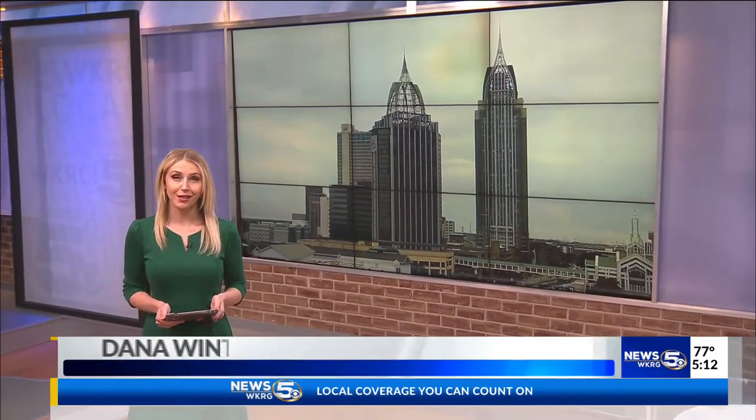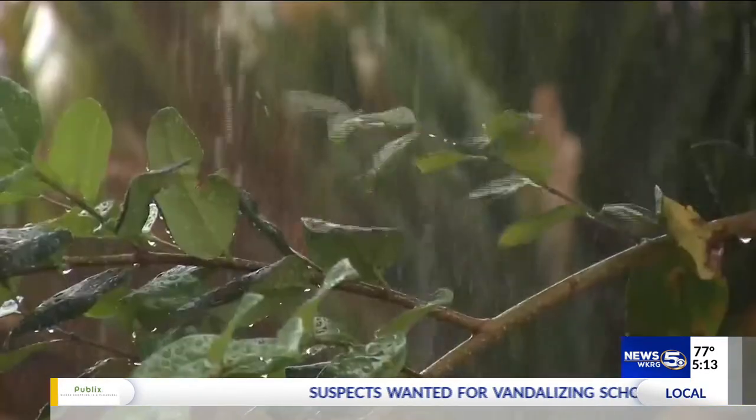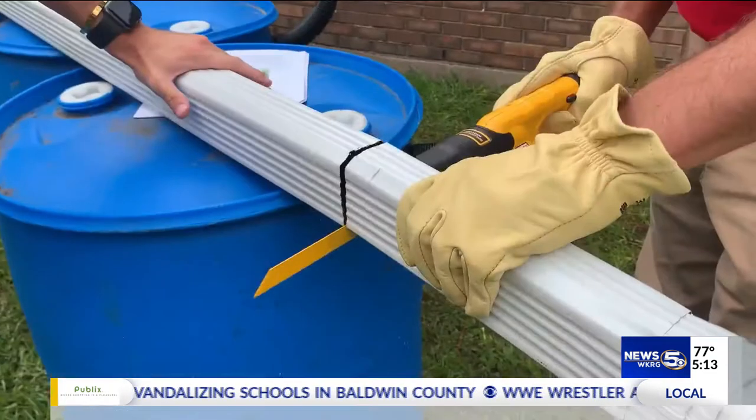Catching rain to save money and the environment. Meteorologist Colleen Peterson takes us to Pritchard, showing us how this project is growing the Gulf Coast. When the rain comes down, the savings add up.